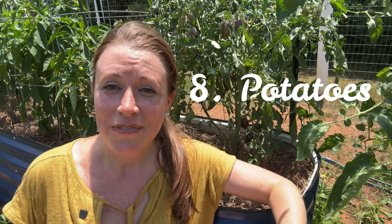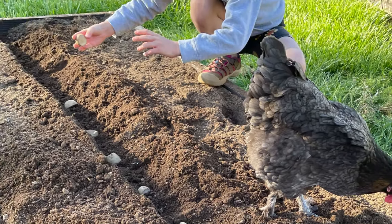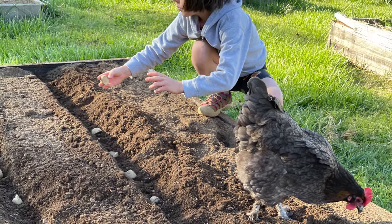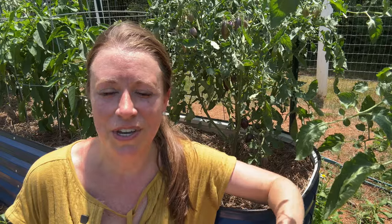Growing potatoes at home can significantly reduce grocery costs especially considering their high yield and storage capabilities. They can produce a large yield from a relatively small planting area and each little seed potato piece planted yields multiple potatoes, providing an abundant harvest. Growing them at home allows you to choose varieties you can't even find at the store.